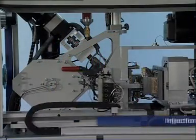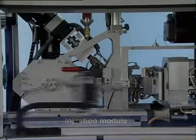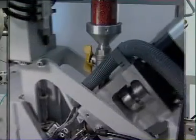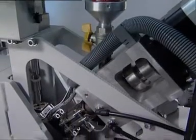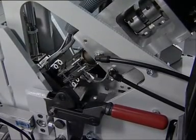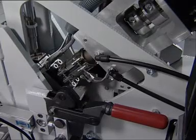The injection module ensures a stable production process at minimal shot weights, thus allowing sprue sizes and cycle times to be considerably reduced. The injection module has two principal features: firstly, high-precision pre-metering, and secondly, injection of the melt on the mould split line by means of a piston, thereby ensuring minimal pressure loss and the best process reliability.